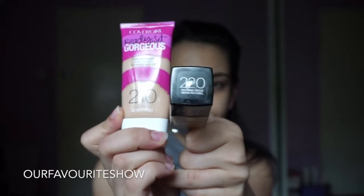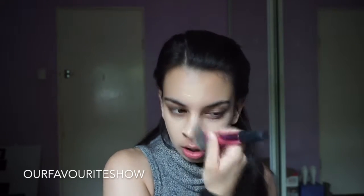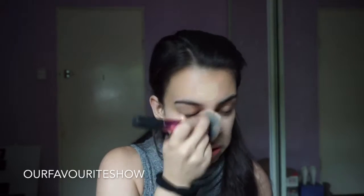I've been really enjoying it. I'm still getting a feel for it but I'll let you know how I go. Then for foundation, I'm mixing two: the Ready Set Gorgeous Foundation in 210 and then the Maybelline Fit Me in 220. And I'm just buffing this all over my face with a Real Techniques Sculpting Brush.